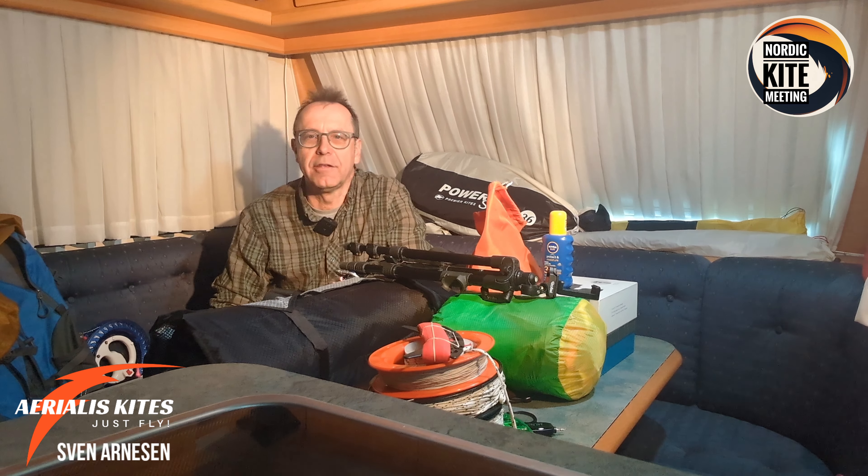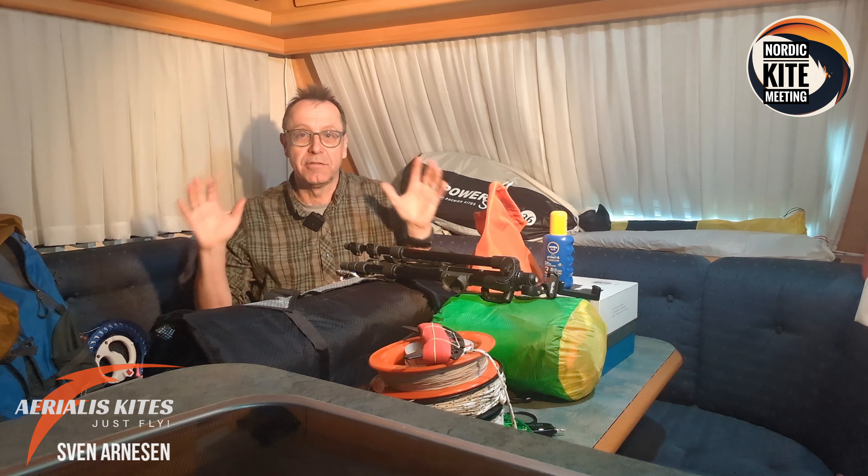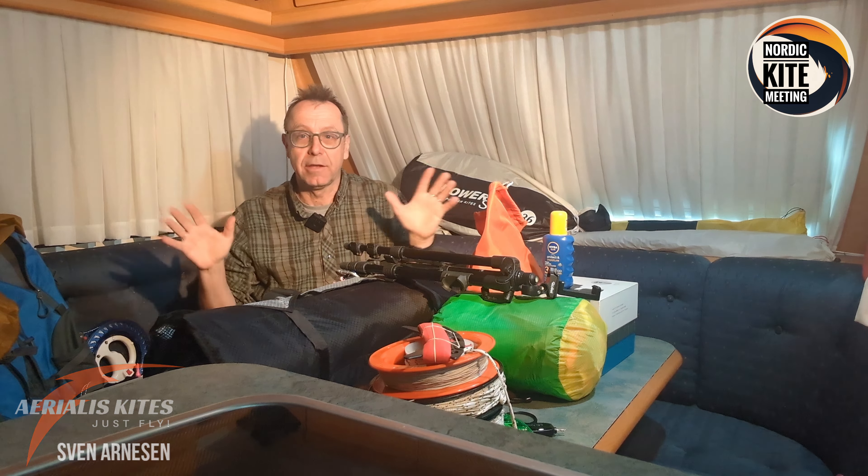Hi there kite people, this is Sven from Mariali's Kites. Right now I'm inside the family caravan, and here is where I keep a lot of kite stuff. Today it's only four days left until I leave for the Nordic Kite Meeting, and I've started to pack things for that beautiful trip to Denmark.